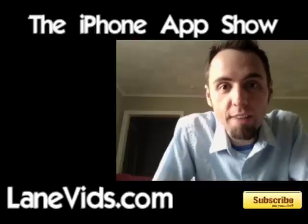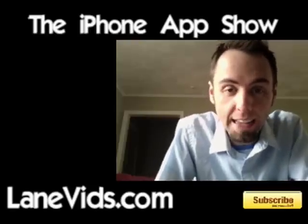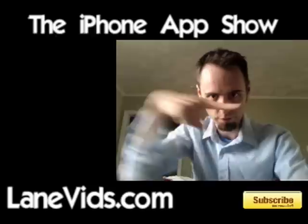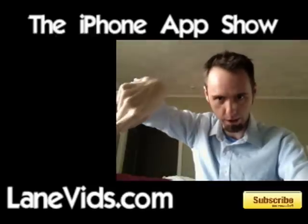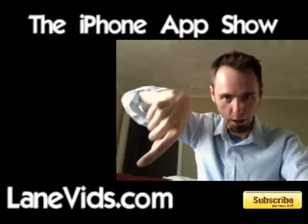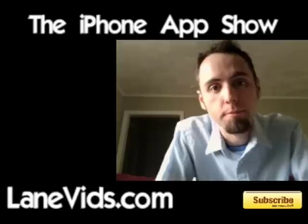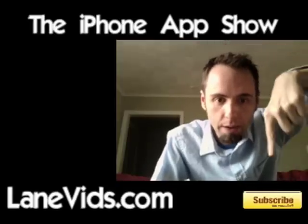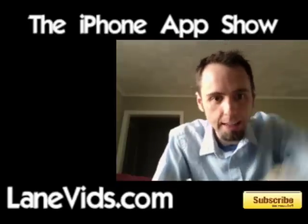Hey everyone, welcome to the iPhone App Show. I am Lane Fornerat, aka LaneVids. LaneVids.com - make sure to check out that website. Do a little subscribing if you don't mind right there. You can go ahead and click that button.